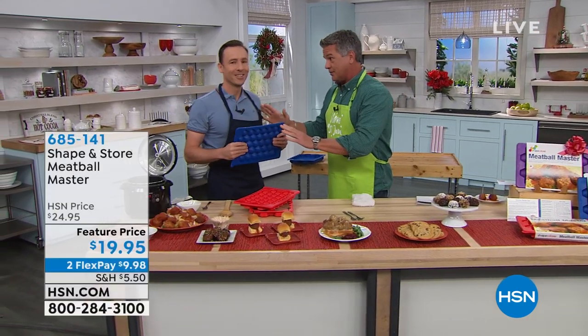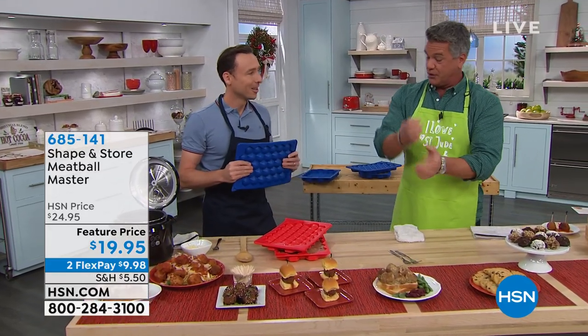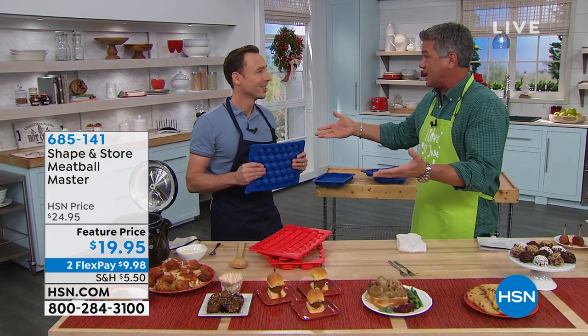Thanks so much, guys. You guys are so smart, because I literally go through the hassle of trying to hand-make meatballs — they're either too big or they're not the right size. You came up with this system that takes care of all that, and not just meatballs, right? You can do anything with these.